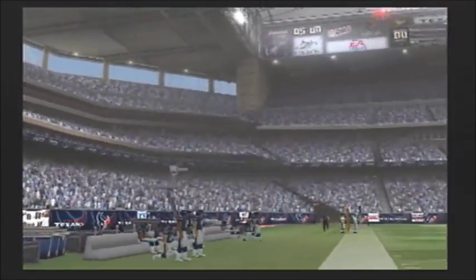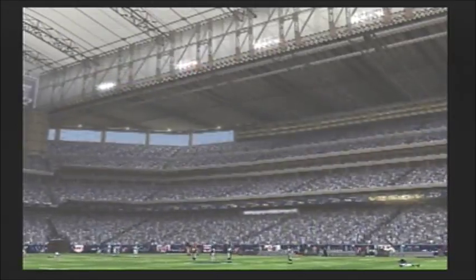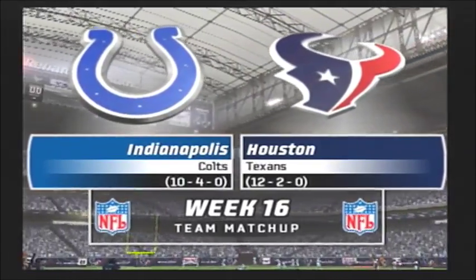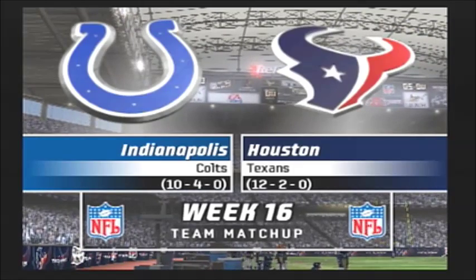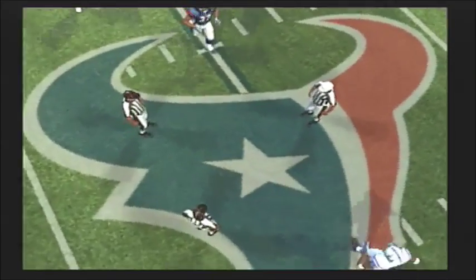Today we're at Reliance Stadium in Houston, Texas. The season is nearly over. It's been a great year with plenty of memorable moments and incredible plays. Today's matchup promises more of the same as the Colts square off against the Texans. Now let's go to midfield for the game's coin toss.